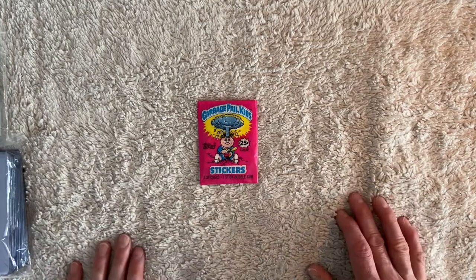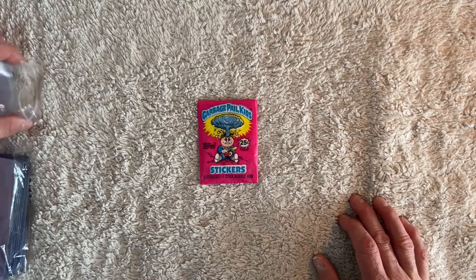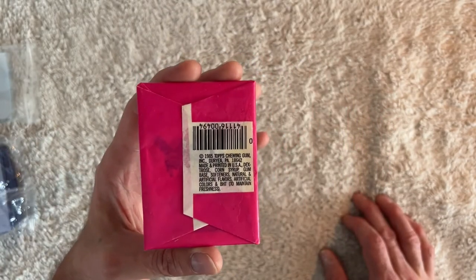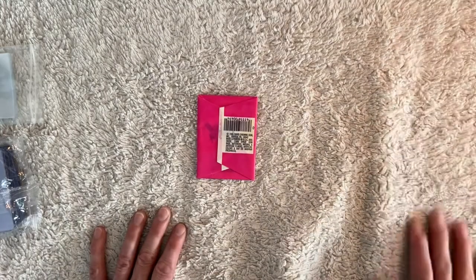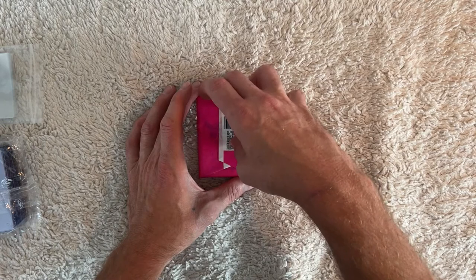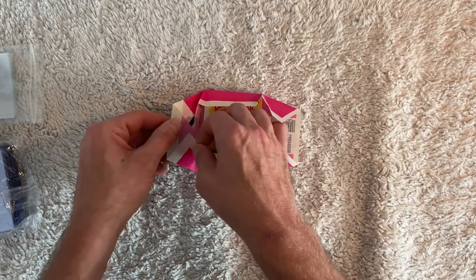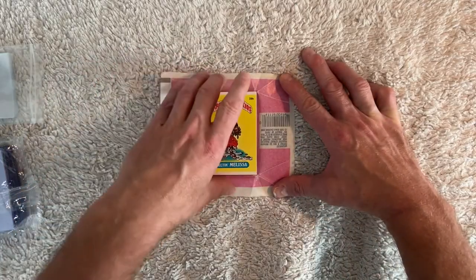Without further ado, let's bust into this pack — I'm kind of excited to see what we get. I would like to open one of these and pull something out that I could definitively say PSA made an error, but you never know. Let's get into this bad boy — it's a really nice pack, one of the dark cloud versions. The back of the pack looks like it has a nice white tight wax seal on it. No damage to this wrapper — I got this one off nice and clean, with Melting Melissa right on top.